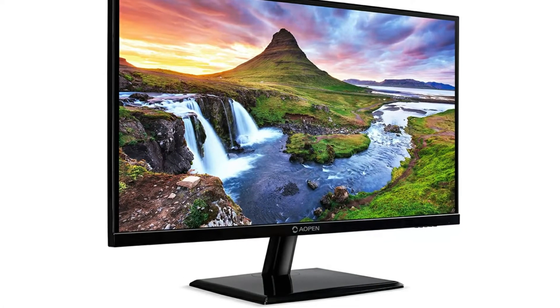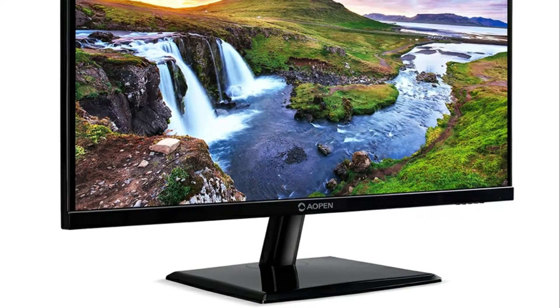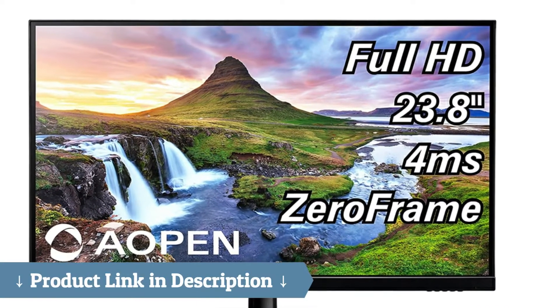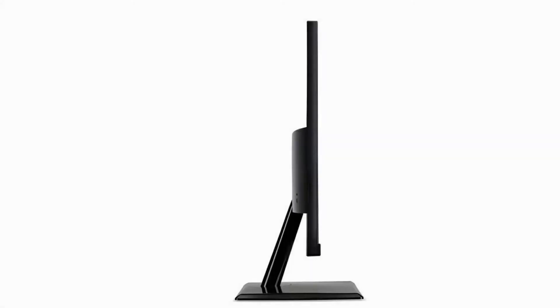Amazing 24-inch IPS 75Hz Monitor. The pros: it's an IPS, 75Hz, 24 inches, manufactured by Acer — a brand you can trust — an extra HDMI cable if needed, and not DOA. Cons: absolutely none.